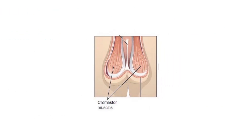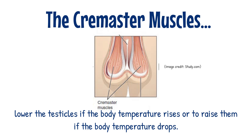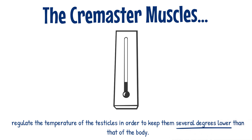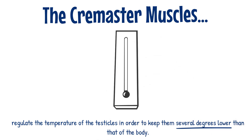The cremaster muscle is located between the internal and external layers of spermatic fascia, and thus it covers the testicles. It works involuntarily, and its role is to lower the testicles if the body temperature rises, or to raise them if the body temperature drops. This process allows the muscle to regulate the temperature of the testicles in order to keep them several degrees lower than that of the body, which enables ideal conditions for spermatogenesis.